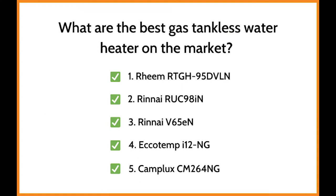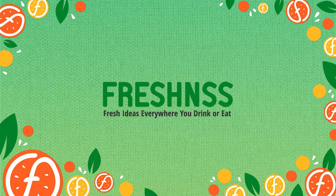The top five are: 1. Rheem RTGH95DVLN, 2. Riani RUC98IN, 3. Riani V65EN, 4. Ecotemp I12NG, and 5. Camplux CM264NG. Looking to learn more about the best gas tankless water heaters, including price and additional reviews? View the links in the description section and click to learn more.